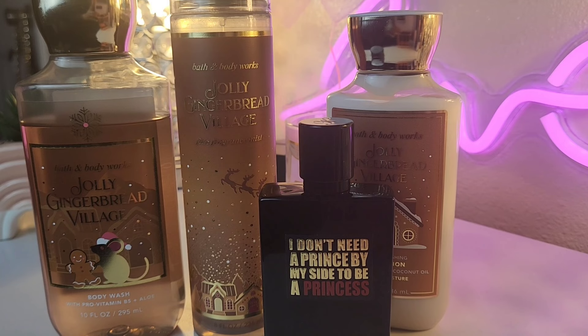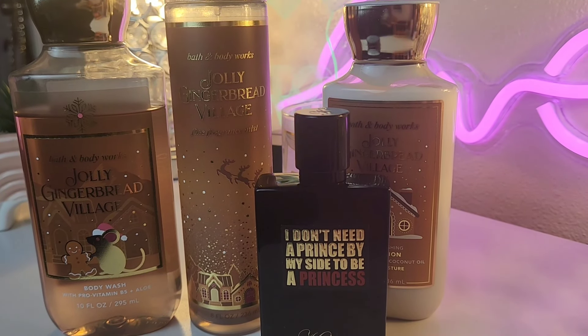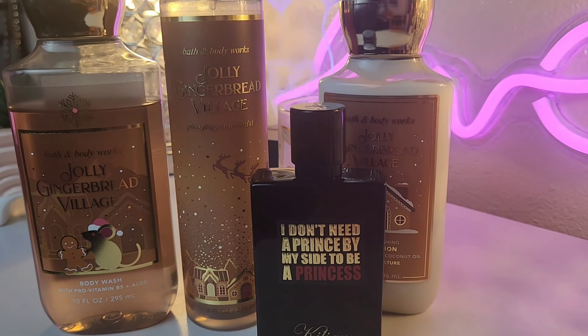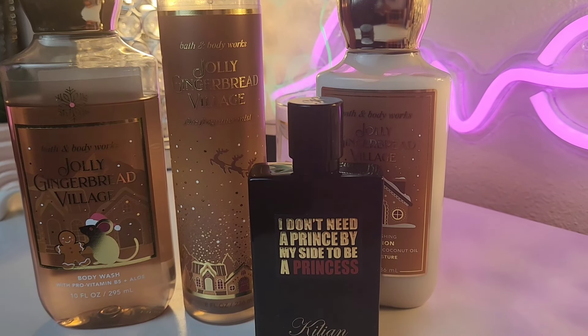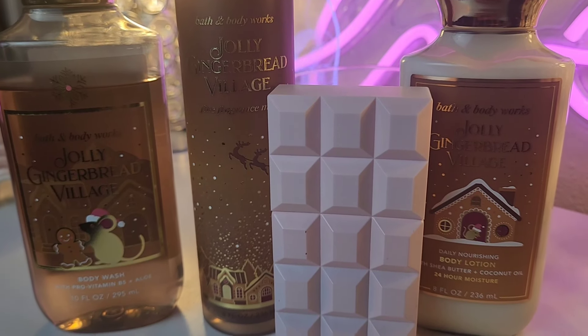If you're looking for a perfume to layer, try adding Kilian's Princess. That is a pretty one too — it has ginger, as well as some lemon, some peach, and apple. It's a really pretty scent. The combination is nice, very soft, very smooth. This layer is so pretty.